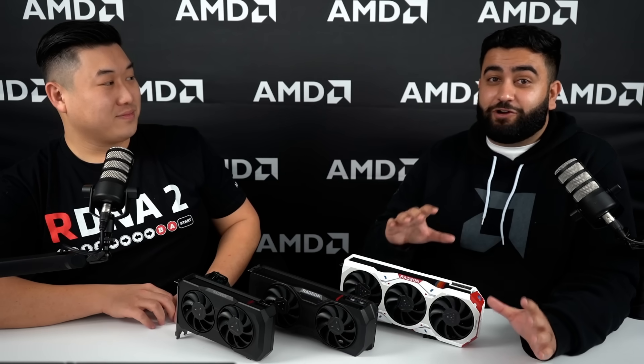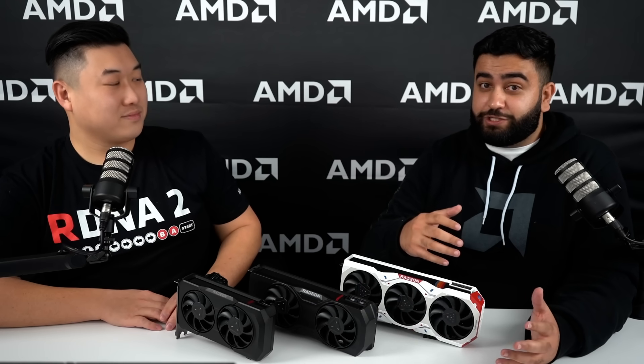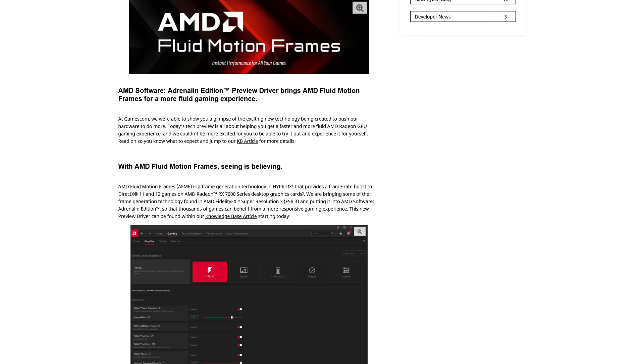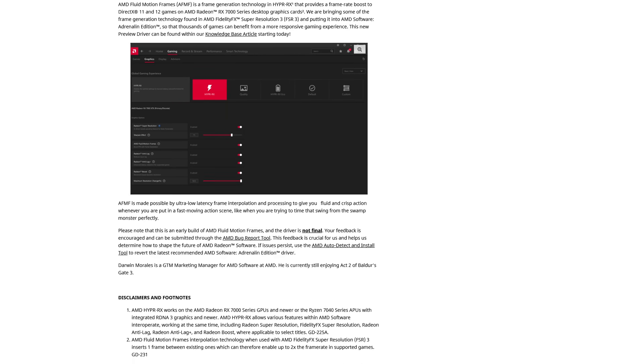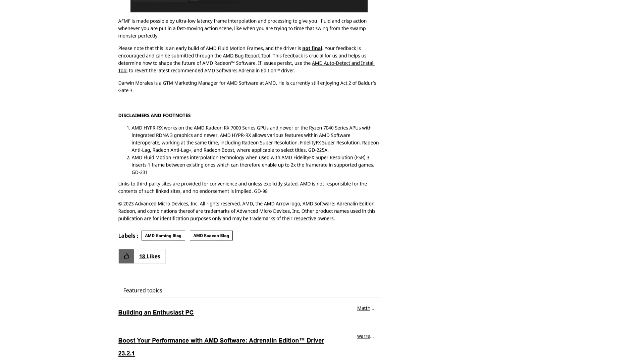If you've been interested in our conversation on FSR 3, we're going to take a much deeper dive in our next episode, so we have you covered there. And if you're interested in AMD Fluid Motion Frames — our frame generation technology — we have a technical preview driver you can download from the link below. This brings AFMF to the driver side and it works across all DX11 and DX12 titles, with support for both the RX 6000 and 7000 series graphics cards.